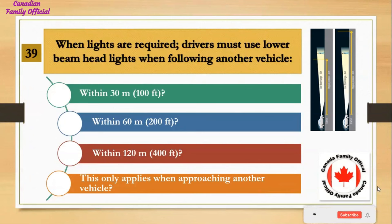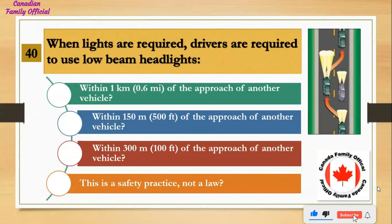When lights are required, drivers must use lower beam headlights when following another vehicle: Number 1, within 30 meters (100 feet); Number 2, within 60 meters (200 feet); Number 3, within 120 meters (400 feet); Number 4, this only applies when approaching another vehicle. And the answer is within 60 meters (200 feet).